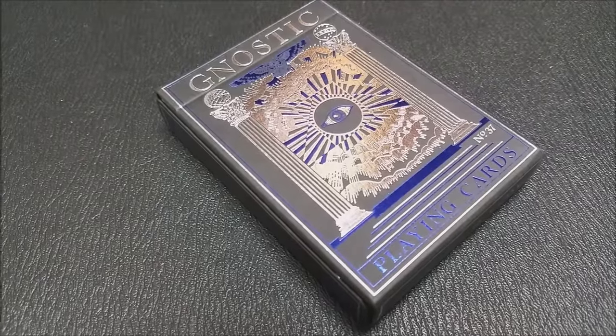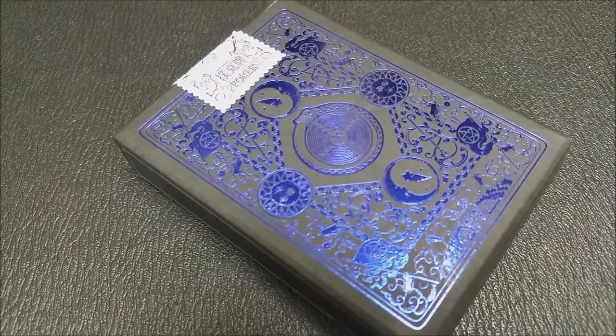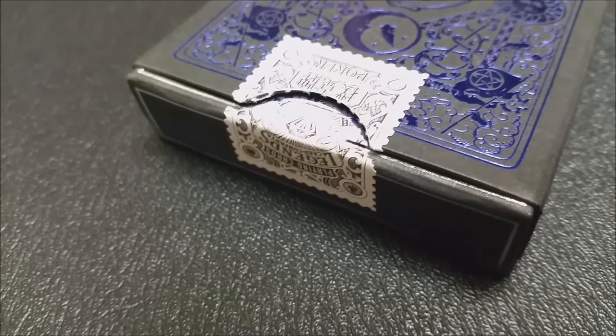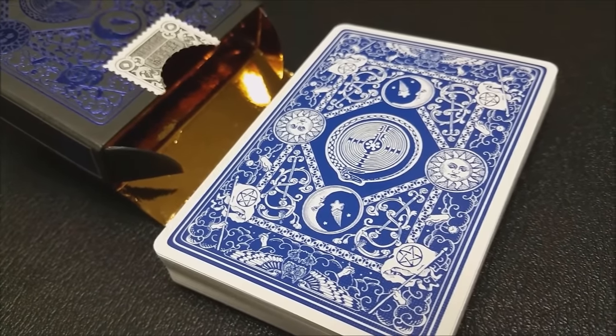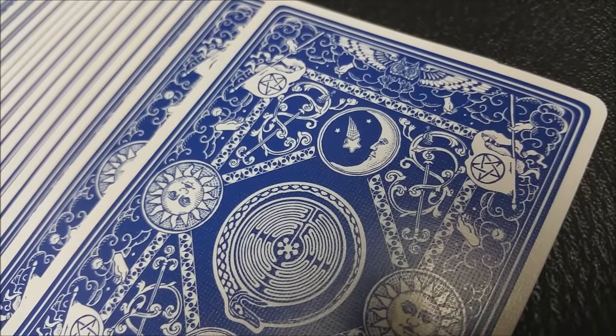He did all the artwork on this deck himself, which is a really cool thing. It was produced by Lauren Sullivan with the Legends Playing Card Company, and they are the printers of it. If you'd like to learn more, you can visit LegendsPlayingCards.com. This deck is the Lapis Blue deck, and it's all themed around myth, symbol, and story — that's kind of why we're including it in this Halloween-themed review.